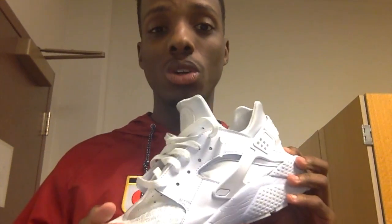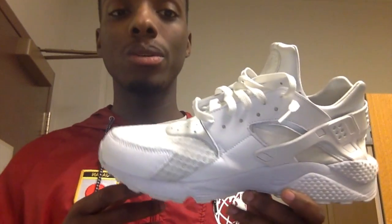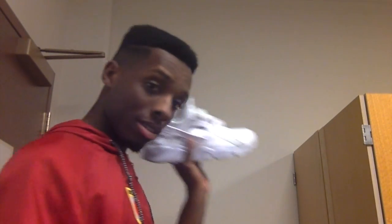I went to a size 13 in Huaraches — they do fit kind of small. I wear a size 12 in Jordans because they fit big, but Huaraches fit small so I wear a size 13. If you're trying to make a purchase, try and go a half size or a whole size down depending on how you fit, whether you're buying online or in store. I love these shoes.